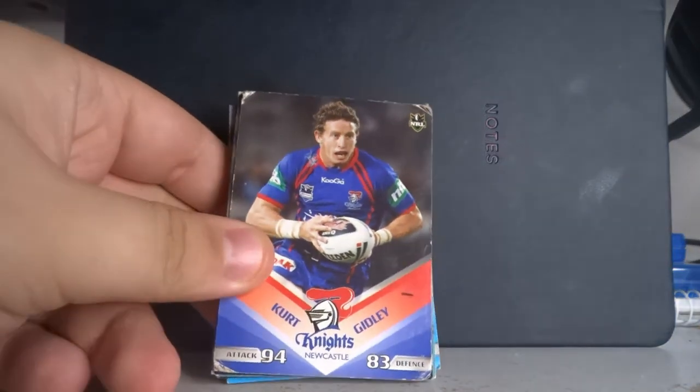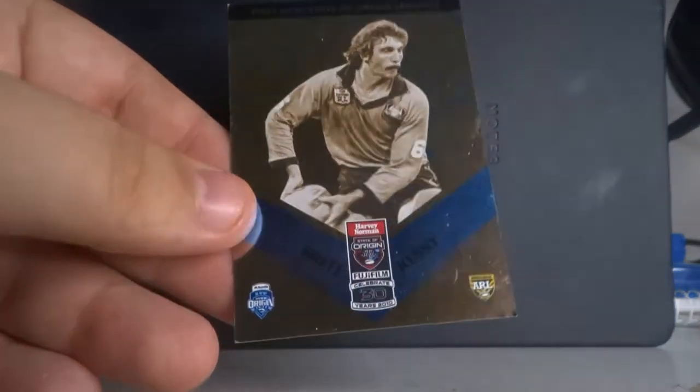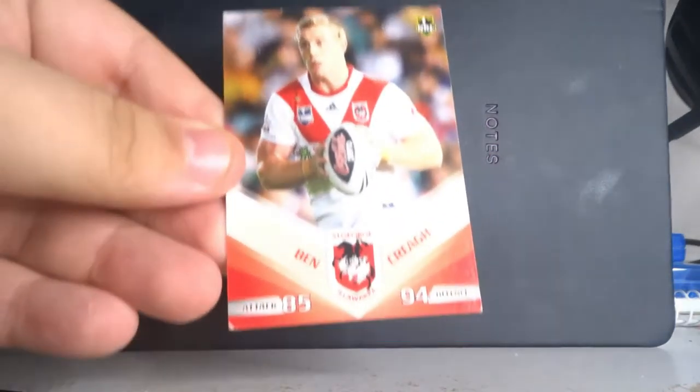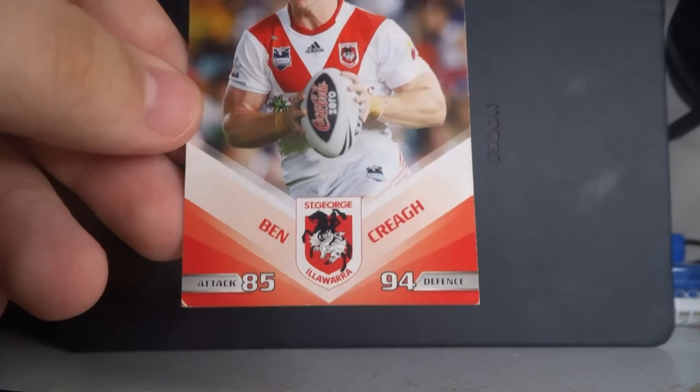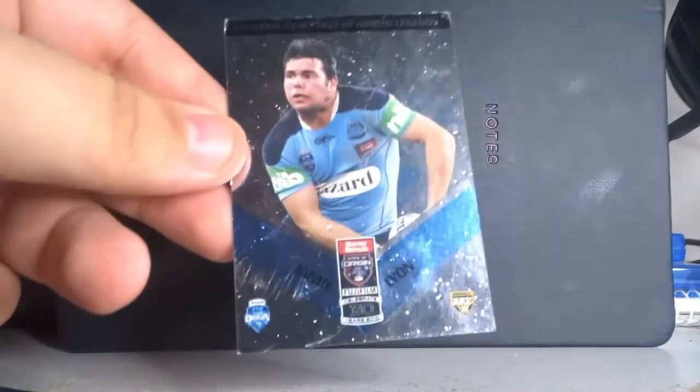Now the first big bundle is from 2010 — you can tell from the designs. One of the big features was that it was the 30th year of State of Origin, so they had cards which are past and present modern State of Origin legends. For example, Brett Kenney for the Blues and Gordon Tallis for Queensland. The normal cards had an attack and defense rating because there was a game component. Ben Cray had 94 defense and 85 attack, and Adam Cuthbertson was also in there. St George ended up winning the premiership that year.